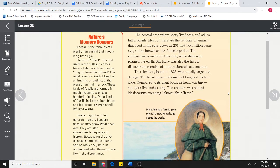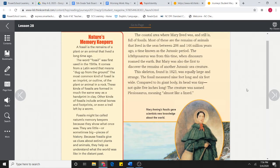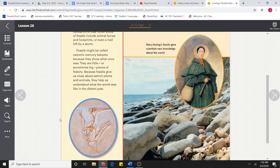Nature's memory keepers. A fossil is the remains of a plant or an animal that lived a long time ago. The word fossil was first used in the 1500s. It comes from a Latin word that means dug up from the ground. The most common kind of fossil is an imprint or outline of the plant or animal in a rock. These kinds of fossils are formed in much the same way as a handprint in clay. Other kinds of fossils include animal bones and footprints, or even a trail left by a worm. Fossils might be called nature's memory keepers because they show what once was — they're little, or sometimes big, pieces of history. Because fossils give us clues about extinct plants and animals, they help us understand what the world was like in the distant past.